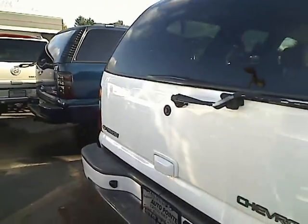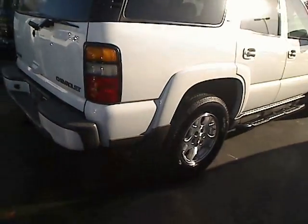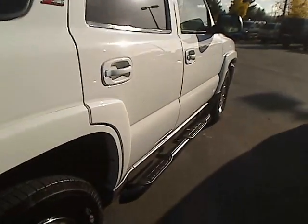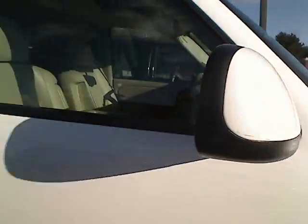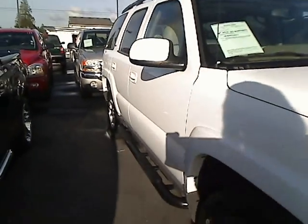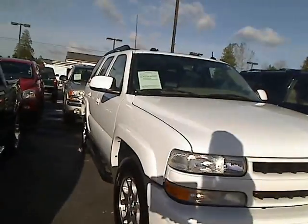Inside it has leather interior. It's got a moonroof, CD player, air conditioning, and it's an automatic transmission. And of course lots of room in there — lots of room for passengers, lots of room for extra storage if you need to put anything into the trunk. It's really in nice condition here, lots of bells and whistles.